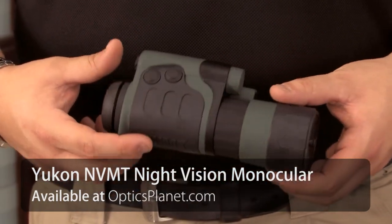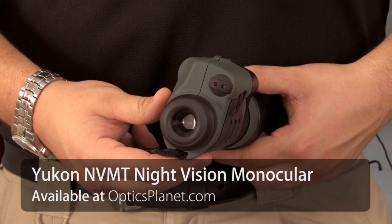We have a Yukon NVMT Night Vision Monocular. This is a Generation 1 Intense Fire Tube. A Gen 1 tube is going to get you about 75 yards recognition, maybe 100 with good ambient conditions.